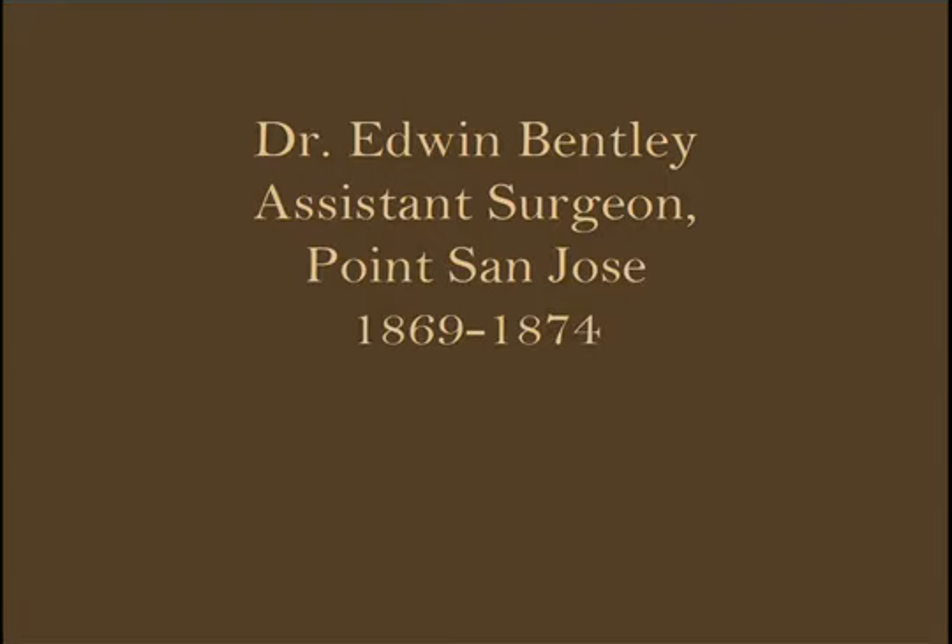The first thing I did was start researching Point San Jose — not Fort Mason, because that name was created in 1882, and this is older than that. I looked up Point San Jose Hospital and started finding a number of surgeon general reports published through the government printing office in the 1860s and 70s — about one page per fort across the whole country. I started coming up with a number of names of surgeons who actually worked at the hospital.